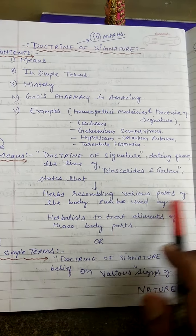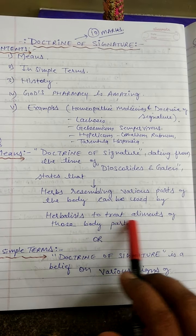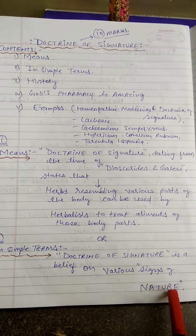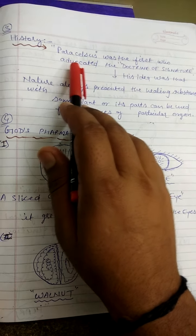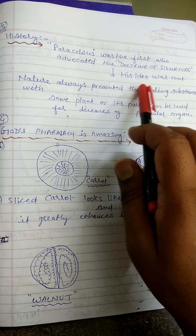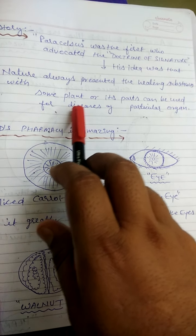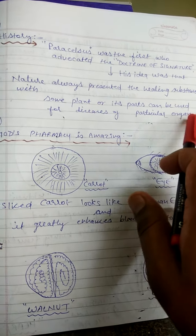What is the history behind it? Paracelsus was the first to advocate the Doctrine of Signature. His idea was that nature always presents the healing substance — some plants resemble or can be used for particular diseases or organs.